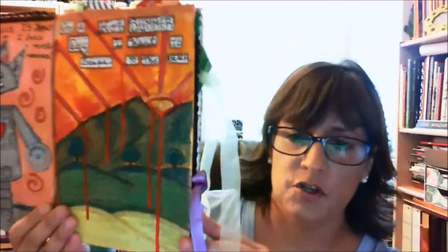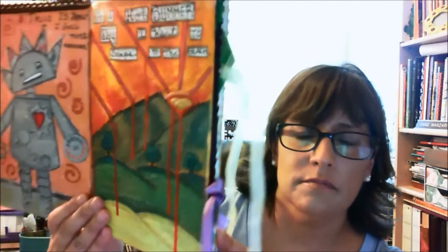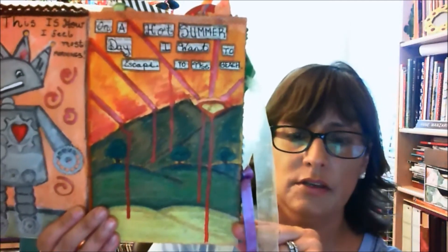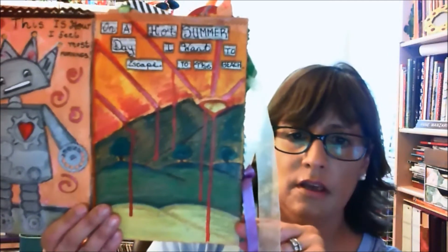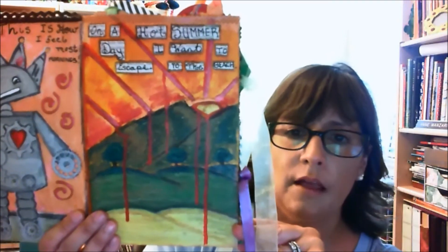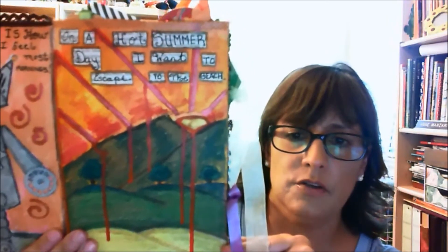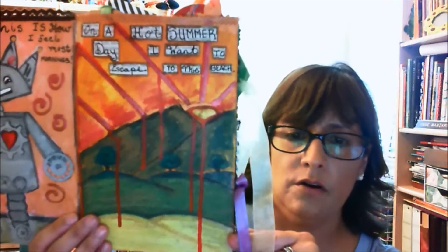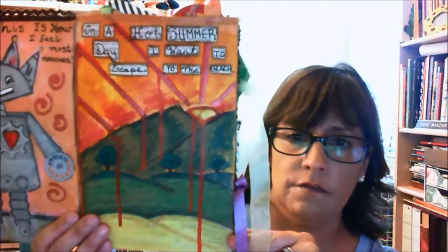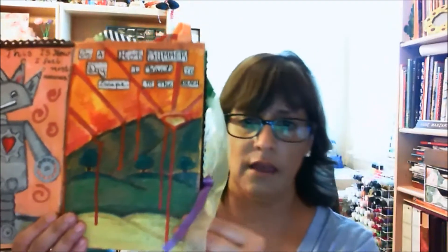This one — we were supposed to do a summer spread, something to do with summer, and it was a hot summer day when I did this. This is actually kind of a landscape of the mountain that overlooks my city, and it says 'on a hot summer day I want to escape to the beach.' It was done in nail colors and acrylics, and some ink.